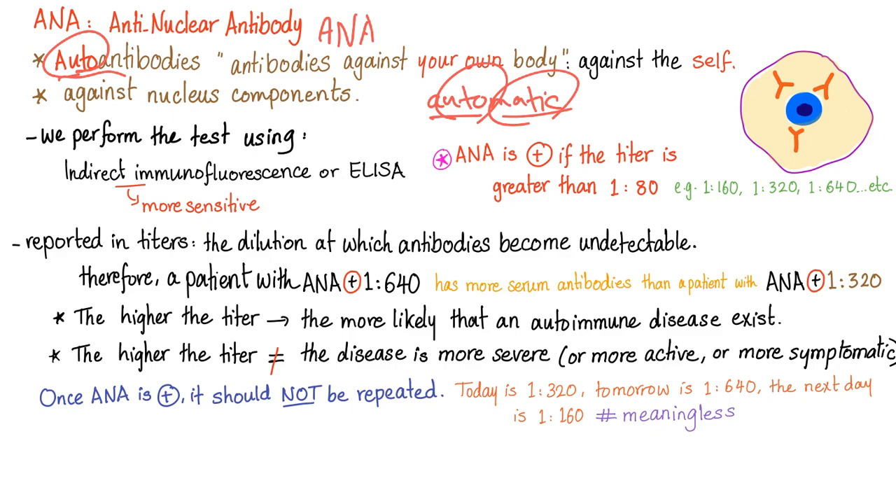Same thing here — autoantibodies are antibodies against the auto, the self. These autoantibodies go against your own body. They are called anti-nuclear because they attack nucleus components. We perform the test using two things: either indirect immunofluorescence, which is the best, or ELISA — enzyme-linked immunosorbent assay.